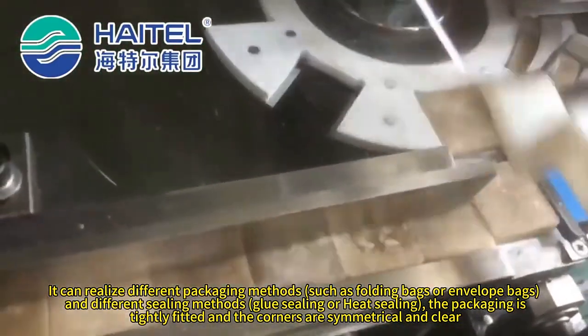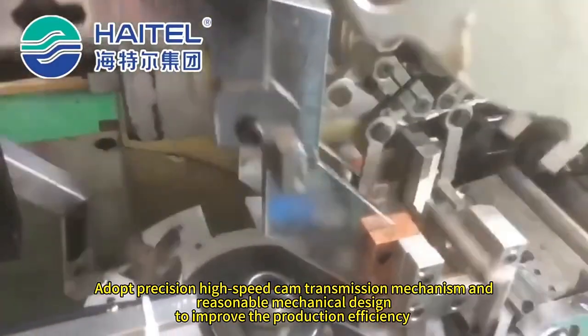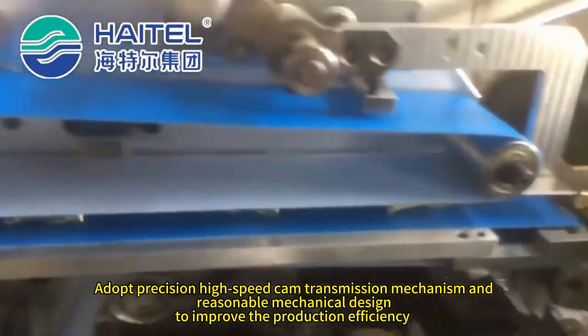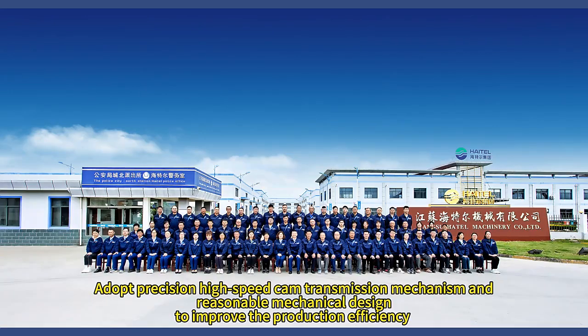The packaging is tightly fitted and the corners are symmetrical and clear. Adopts a precision high-speed cam transmission mechanism and reasonable mechanical design to improve production efficiency.